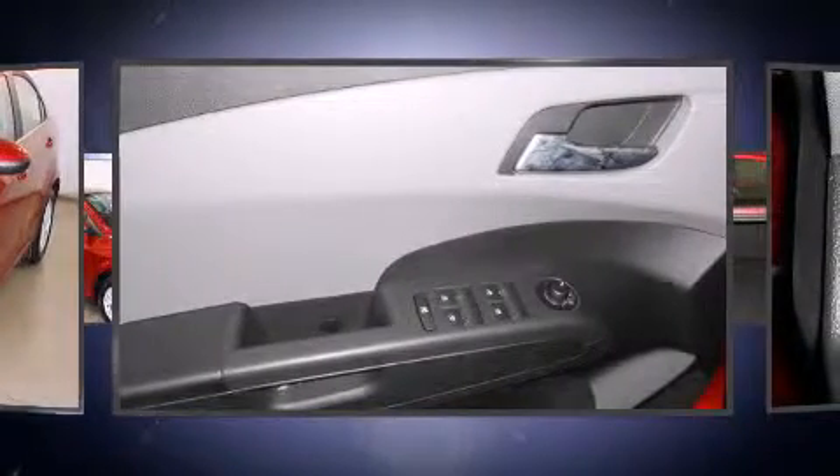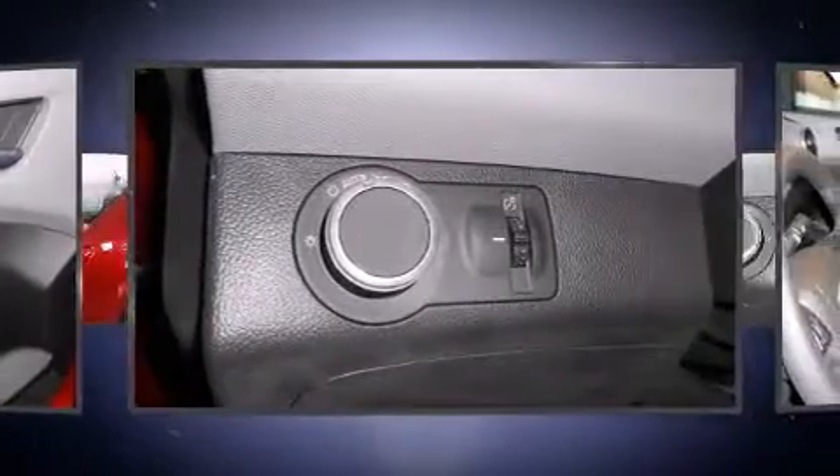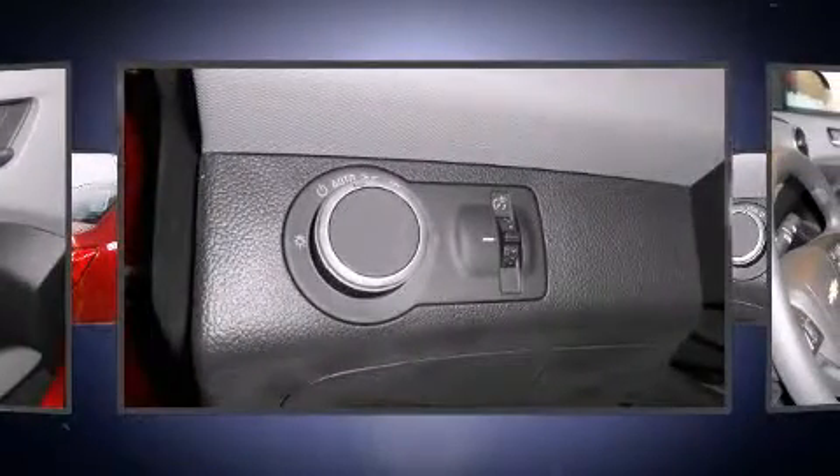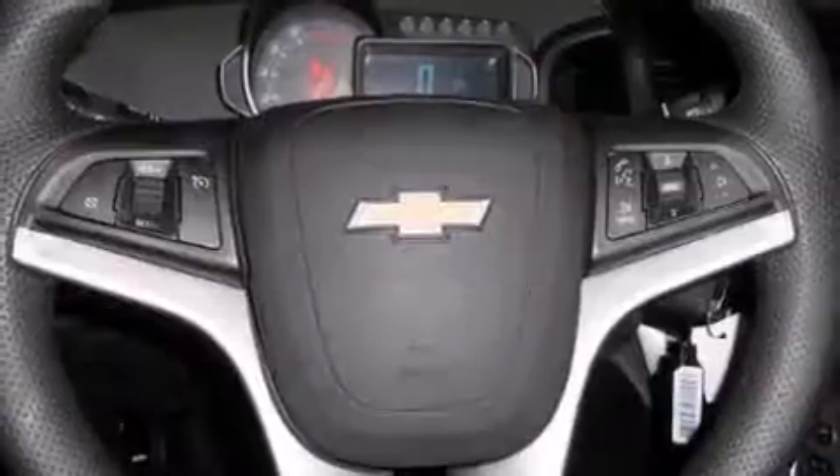Chevrolet infused the interior with top-shelf amenities such as one-touch window functionality, a trip computer, power door mirrors and heated door mirrors, remote keyless entry, and cruise control.